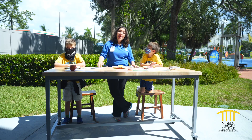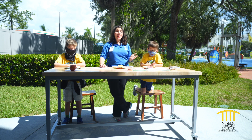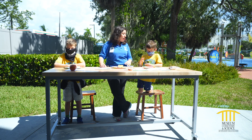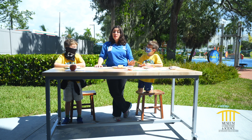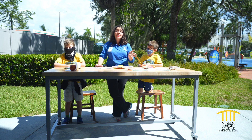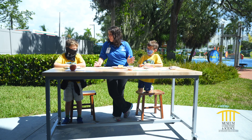Hey everybody and welcome back. My name is Alina and joining me today are my two super scientist friends, Harrison and Corbin. And today we are going to be citizen scientists helping with an ant picnic.